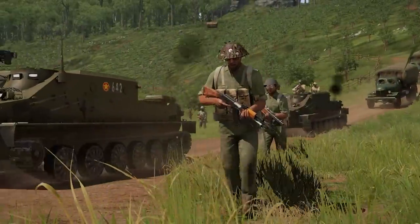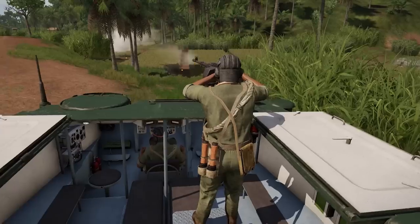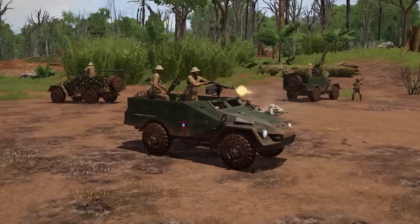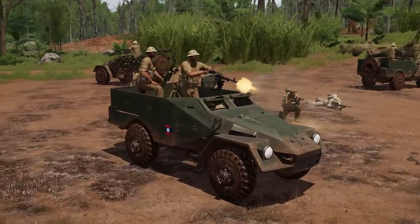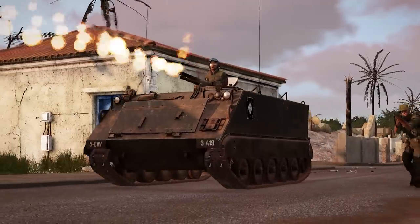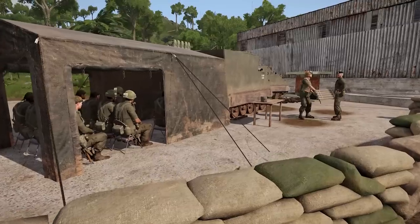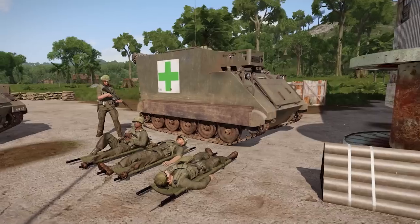New for North Vietnam is the BTR-50, in transport, ambulance, and multiple armed options. New variants of the BTR-40 are also now available. MACV forces received the M125 mortar carrier and M132 armored flamethrower. Additional APC variants also include the M577 command post carrier and ambulance.